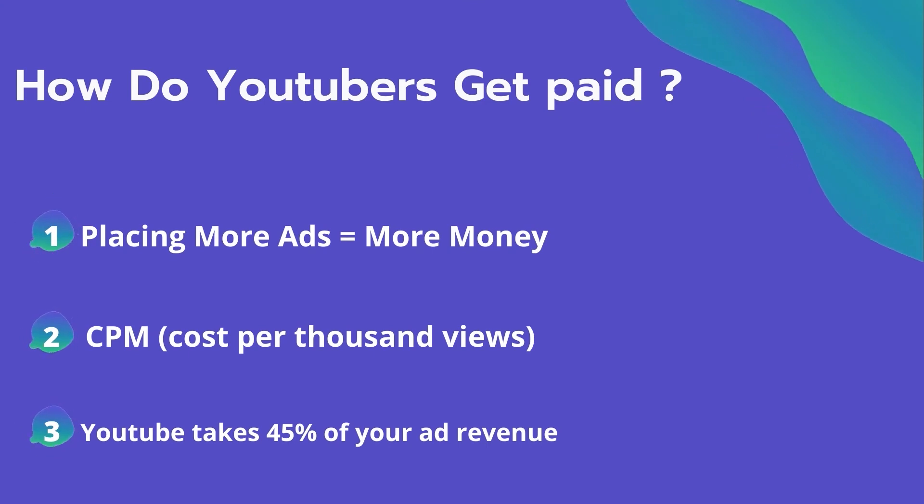So how do YouTubers get paid? They make money by placing ads on their videos, and placing more ads equals more money they can make. The second thing is CPM — it means the cost per thousand views. It's the amount an advertiser pays to have his ad in your video, and they spend on average four dollars per thousand views.